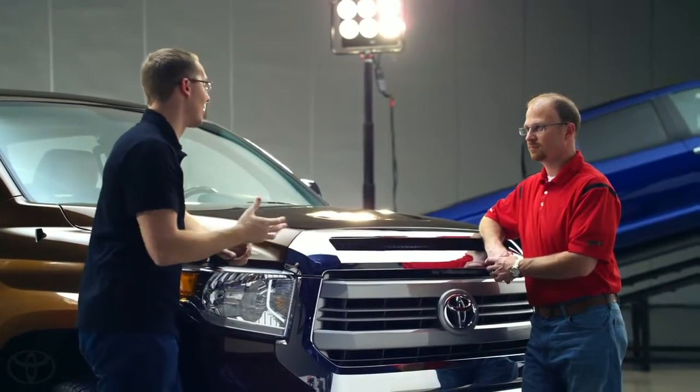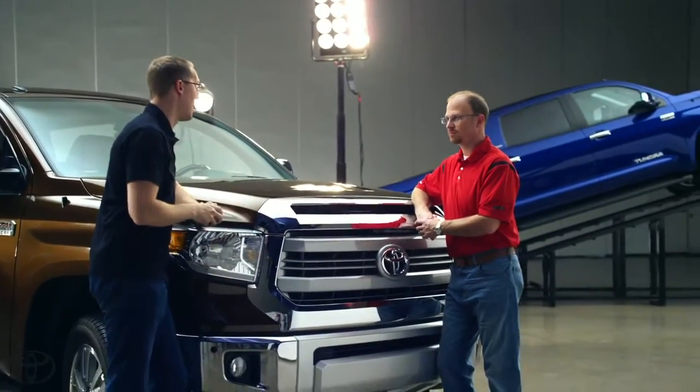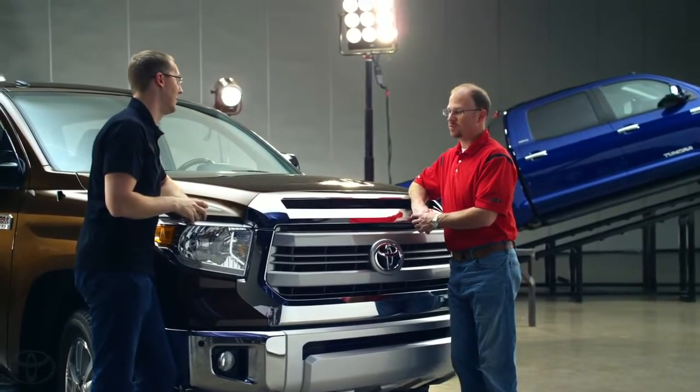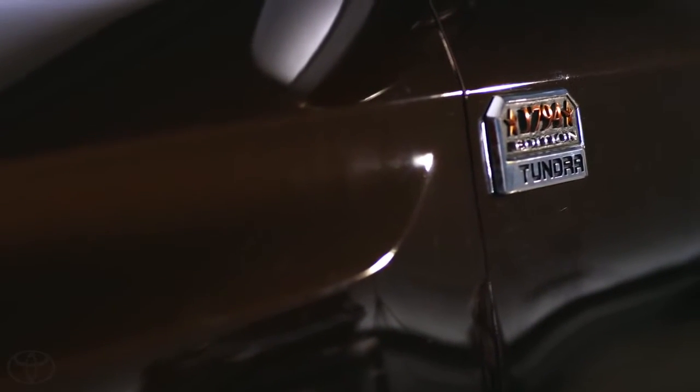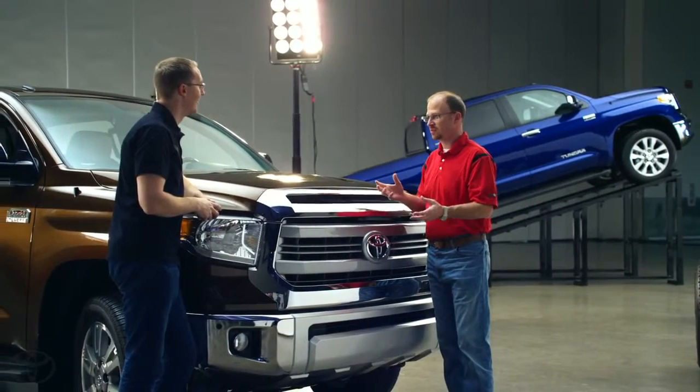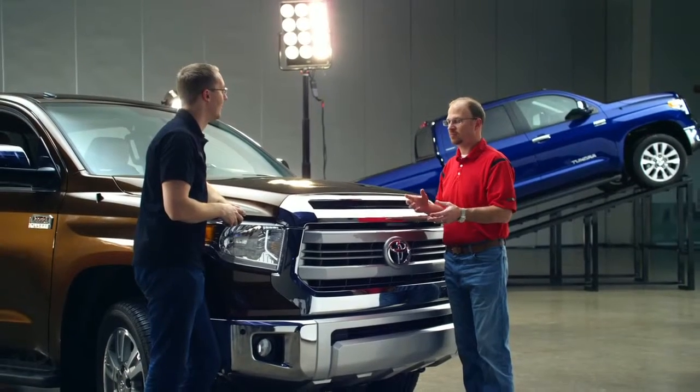The next question has to do with all this chrome up here in the front. One user asked why is chrome so popular and can they get maybe a color match option instead? We do offer two premium grades: a 1794, which is the year that the oldest ranch in Texas was established. And that's the ranch our plant's on. It's based on a warm natural material interior.